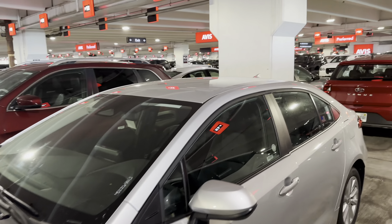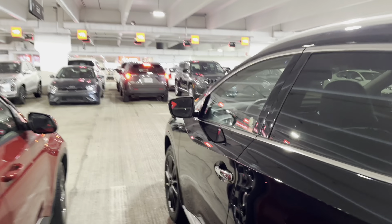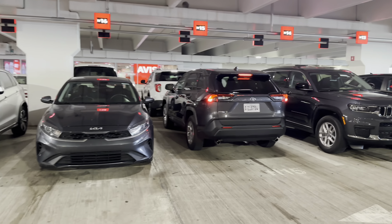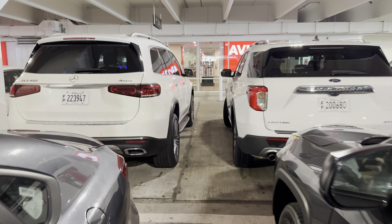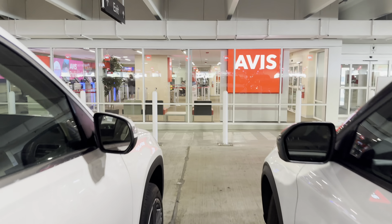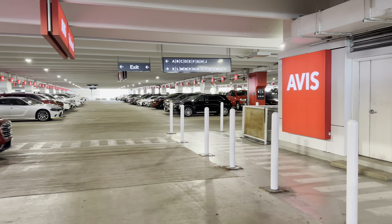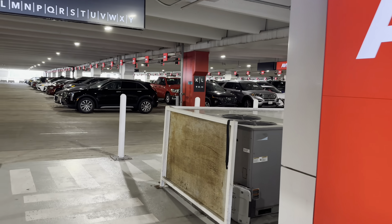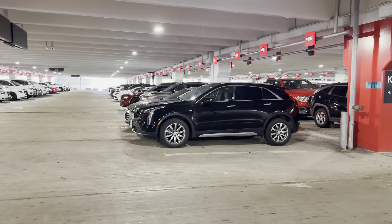I think we're kind of into the returns section. Let's see if we can get back and do another row or two — otherwise I might have to wrap things up. I'm not sure where they got all the upgrades and stuff. I think the other side was Budget. I see some nice cars down here — let's go for a little walk.